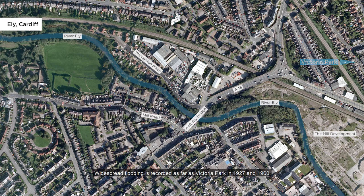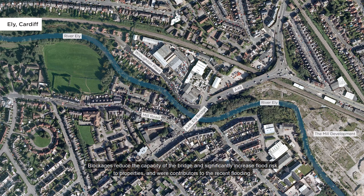Widespread flooding is recorded as far as Victoria Park in 1927 and 1960. The A48 bridge is prone to blockages caused by debris getting trapped on the bridge pier in the middle of the river. Blockages reduced the capacity of the bridge and significantly increased flood risk to properties, and were contributors to the recent flooding.